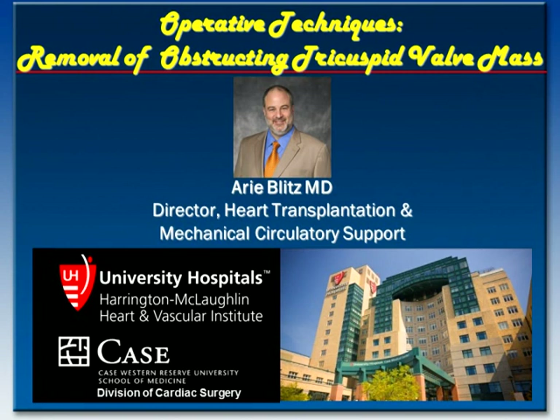Welcome back to our operative technique series. Today we'll be talking about a very unusual case: an obstructing right heart mass that required excision of the mass as well as replacement of the tricuspid valve. My name is Ari Blitz, Director of Heart Transplantation and Mechanical Circulatory Support at University Hospitals Case Medical Center.